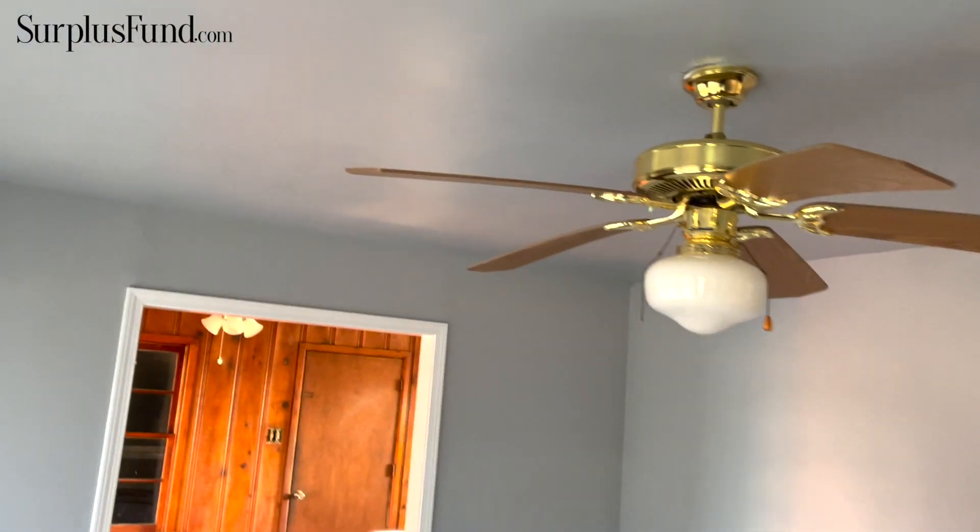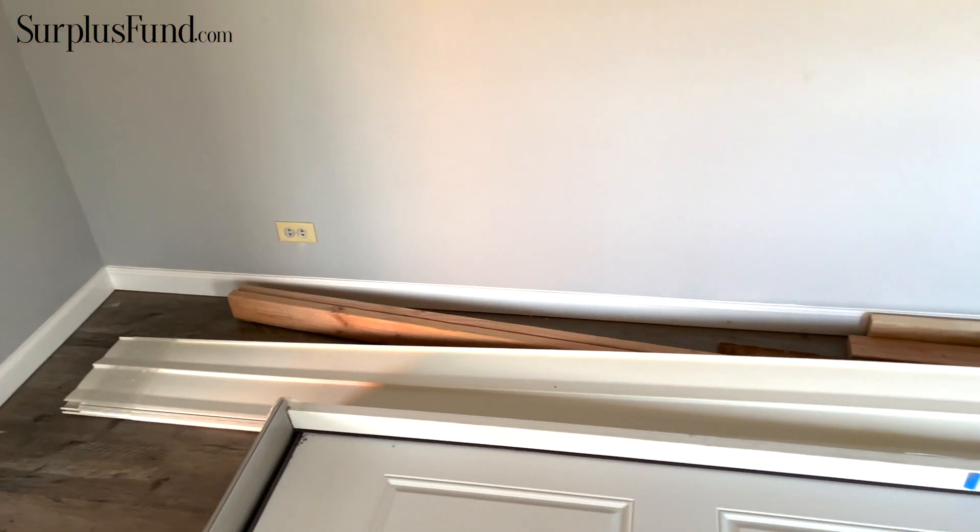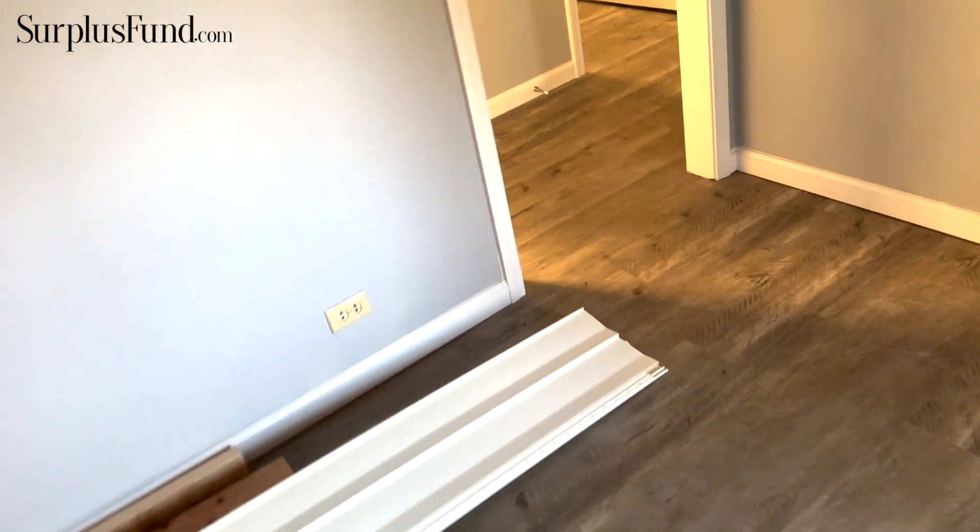Hey guys, it's David. This is my Thursday update video on the house. The two main things left to do are to finish putting the siding on — I went ahead and bought replacement siding last week.